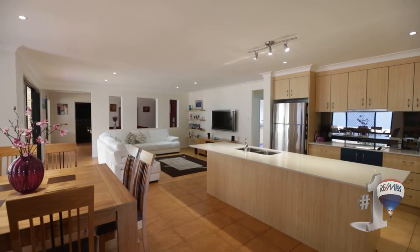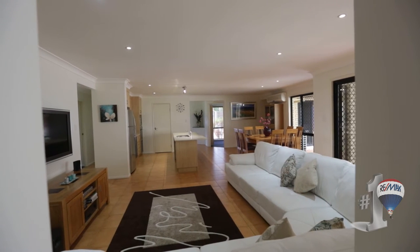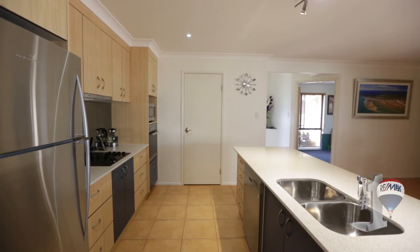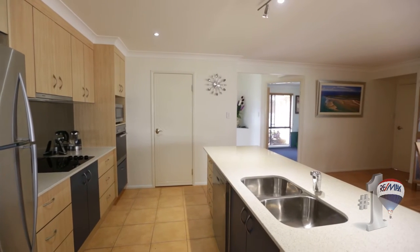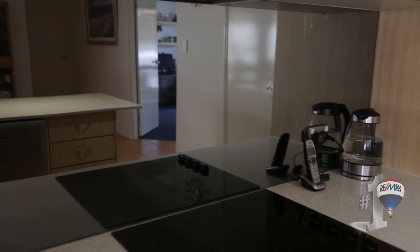Designed by Joe Fettini, this low set home is very deceptive from the street. Once you enter the home you discover the openness and vastness of the floor plan. A well-appointed open plan kitchen featuring stone benchtops, under-mounted sink, mirrored splashback and designer tapware makes this a very elegant kitchen.